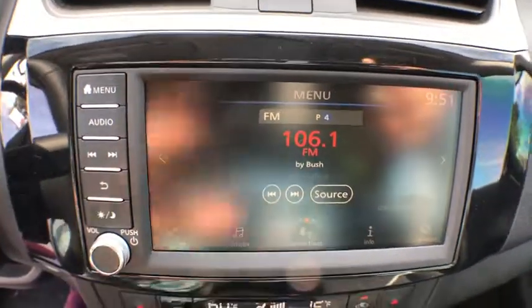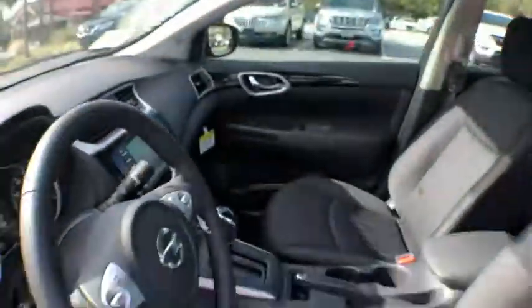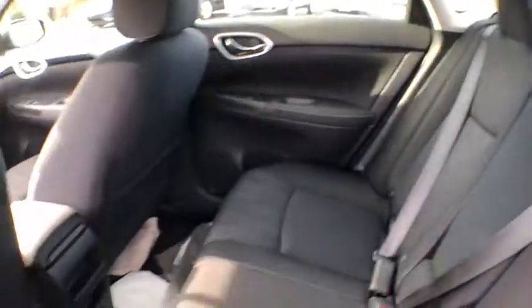Brake assist. Front reading lamps. Driver vanity mirror. Tilt steering wheel. Front bucket seats. Passenger vanity mirror. If you like it online, you'll love it in your driveway. Take it for a spin today.